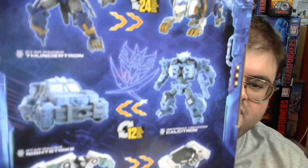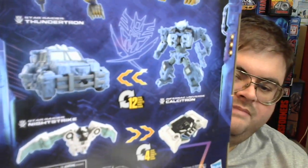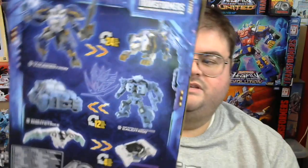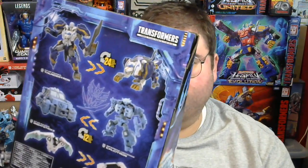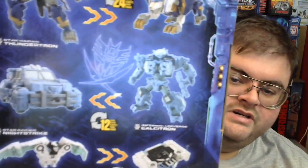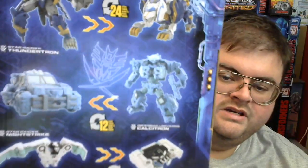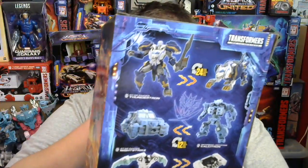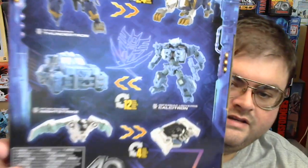Here's Calcitron inside Thundertron's box set. I may get Calcitron out and include him in this review, but I'll probably bring him in when I review Thundertron. There's Calcitron in his robot mode and his alt mode of a stone pickup truck. He is also a retool of Magneus, just like Nucleus is, and he transforms between both modes in 12 steps.